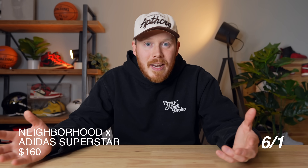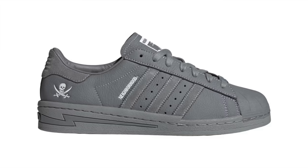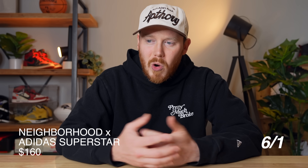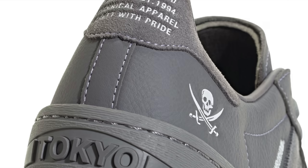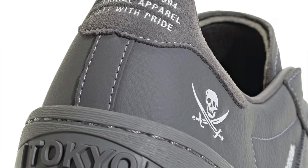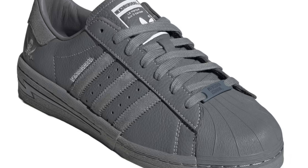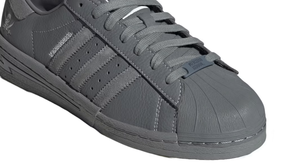In order to accommodate this new Neighborhood lightning bolt detail on the heel, they actually had to glue two pieces of midsole together, which gives the shoe a really unique deconstructed — or I guess reconstructed — look. You've also got the Neighborhood branding embroidered into the upper of the shoe in white, both the text and the skull logo. This collab is dropping for a retail price of $160 only through the Adidas Confirmed app.